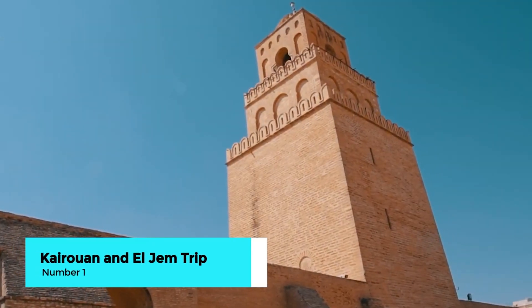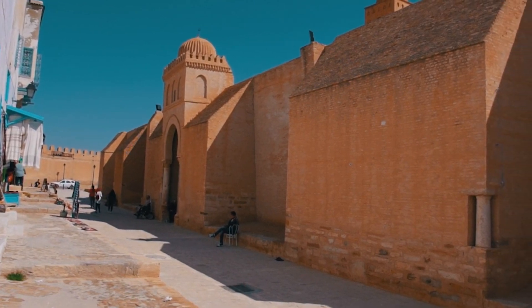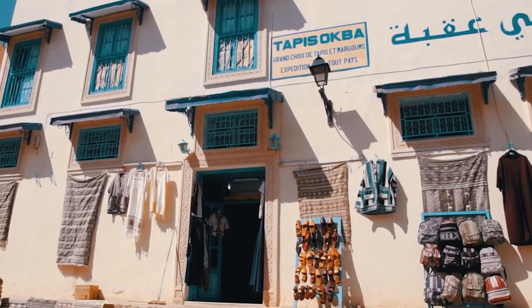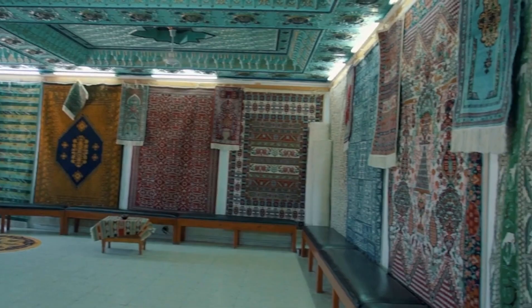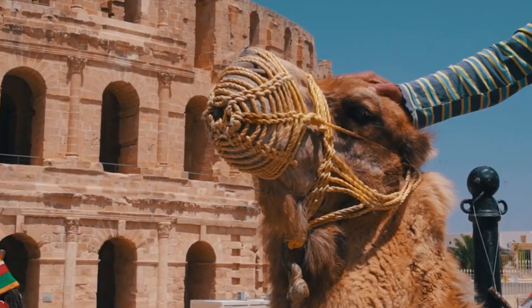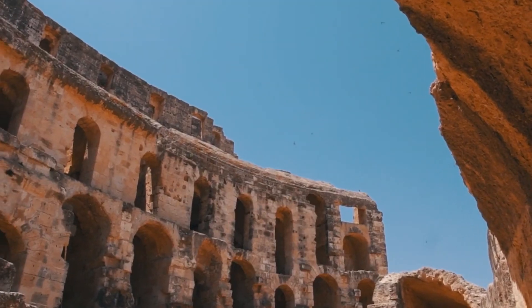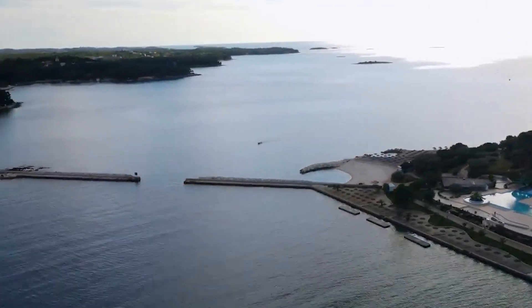Number 1: Kairouan and El Jem private day trip with lunch. Our top recommendation and a must-do for any visitor to Tunis is the Kairouan and El Jem private day trip. This exclusive tour takes you through the historic city of Kairouan, with its stunning Great Mosque and beautifully preserved Medina, followed by a visit to the impressive El Jem Amphitheater. Enjoy a traditional Tunisian lunch included in your tour. Book through our exclusive link in the description to enjoy a special discount on this limited-availability tour. Don't miss this incredible opportunity to explore two of Tunisia's most iconic locations in one day.